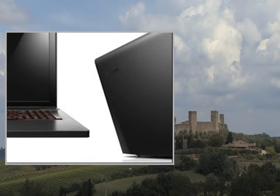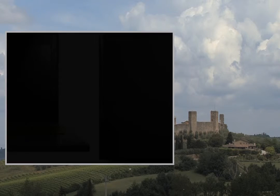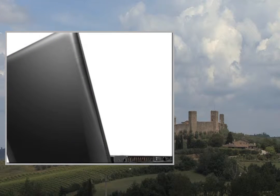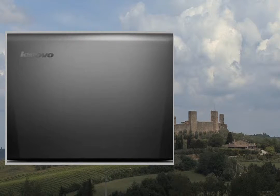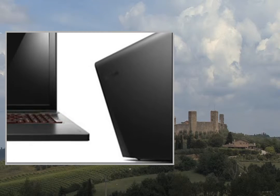Graphics: Dual NVIDIA GeForce GT750M GDDR5. Audio and Speakers: Two internal digital array microphones, JBL with Dolby Home Theater V4. Networking and Wireless Options: Wireless N 802.11 BGN Wireless LAN, Bluetooth 4.0. Battery: 6-Cell Lithium-Ion. Camera: Integrated.